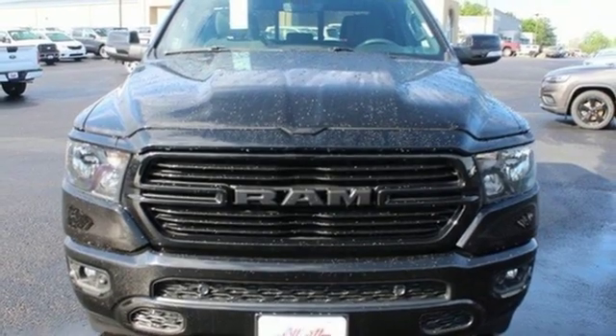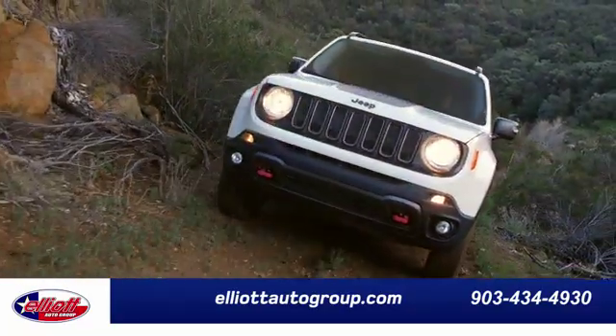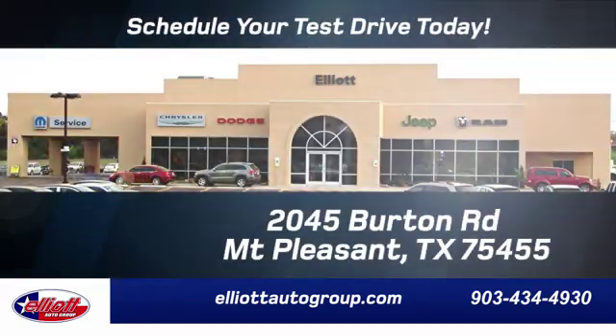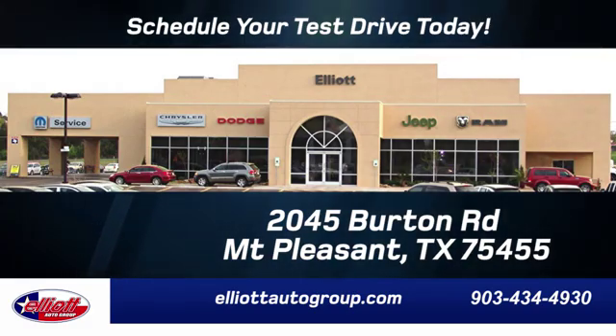the time is now. Experience it today. Elliott Auto Group — we don't do things the old way, we do them the right way. Schedule your test drive today. We're located just off I-30 on Burton Road in Mount Pleasant.